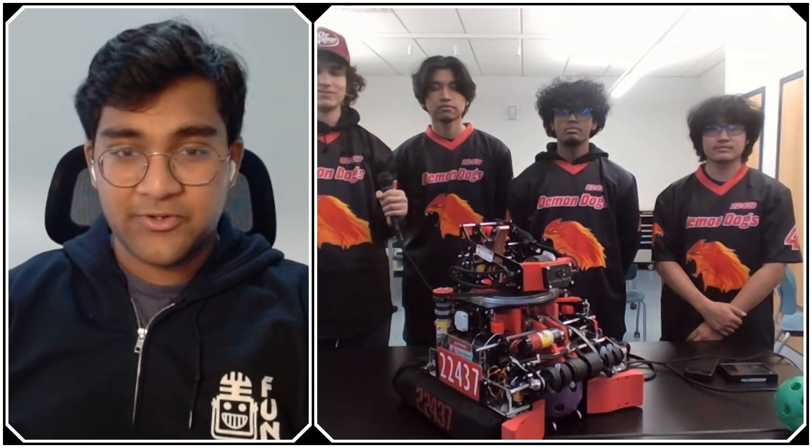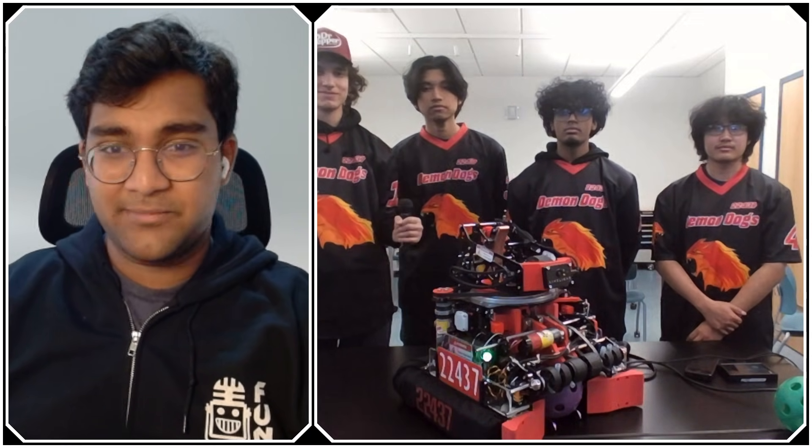Demon Dogs, thank you guys so much. You have a very effective, very direct robot. I really liked the pass-through, the turret, shooting on the move — all of these things you guys have implemented really well. I can't wait to see how you guys progress throughout the rest of the season. Reporting for Fun Robotics Network, I'm Abhas, and this is team 22437, Demon Dogs. Thank you.